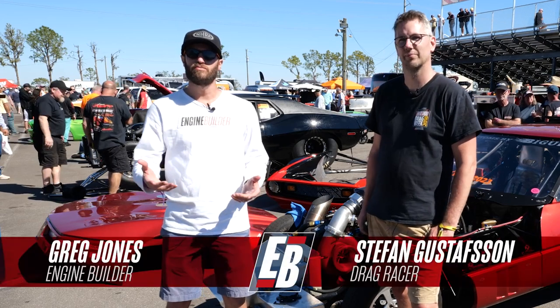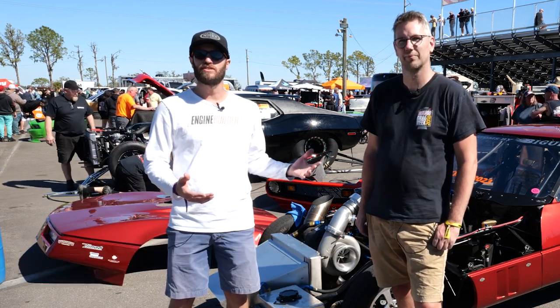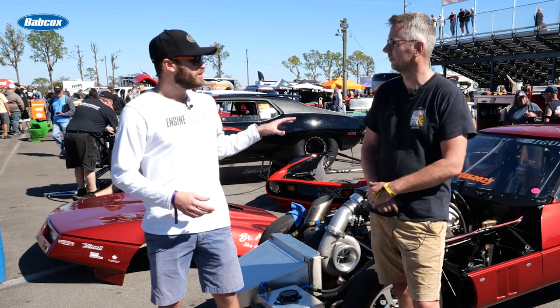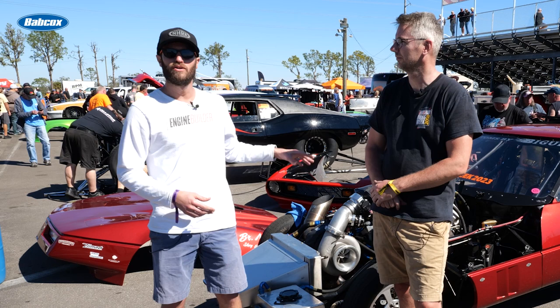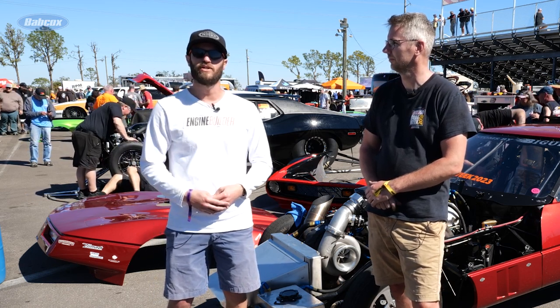Hey guys, it's Greg Jones for Engine Builder. We are at Sick Week 2023 — it's day two and we're at Bradenton Motorsports Park. Today I'm joined by Stefan Gustafson. He's the 2022 Sick Week champion and we get to talk about his C4 Corvette back here with a turbocharged big block Chevy, and it's our Engine of the Week.